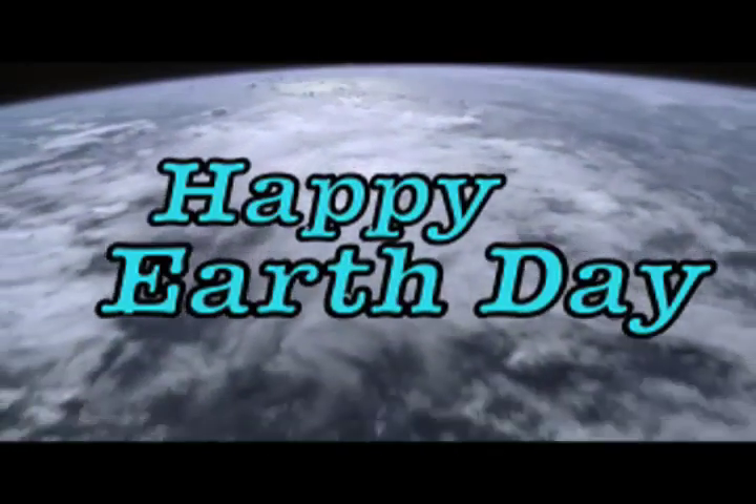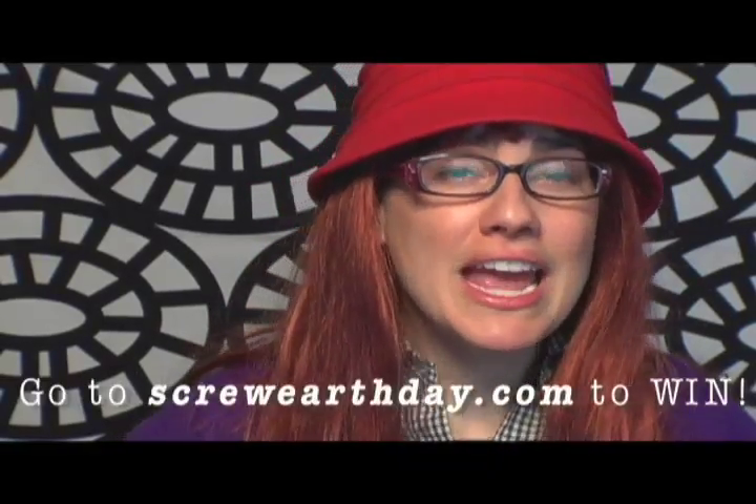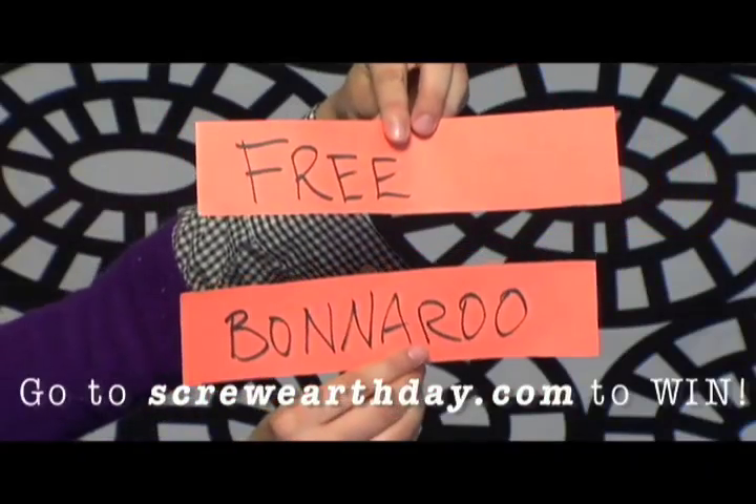One day is for amateurs. Screw Earth Day! Go to grist.org and find out what you can do every day. And if you go and register before April 23rd, you'll get a chance to win a trip for two to Bonnaroo.